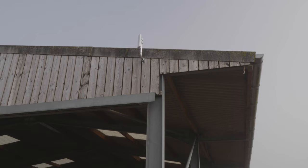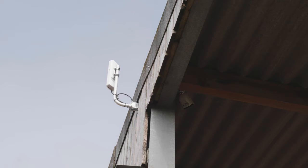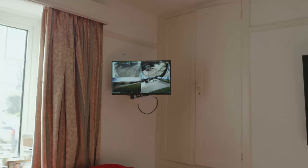The wireless links send the signal across the sites between each other and back to the recorder. Both the live footage and playback can then be viewed on the monitor or smartphone app.